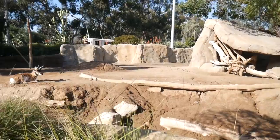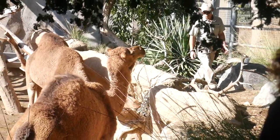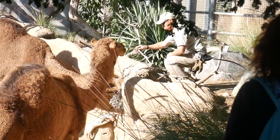That was pretty sweet — that camel honestly seemed like it came over and knew who that guy was. I mean, I'm sure it's like his keeper or whatever, but it was cool that he actually went over to him.